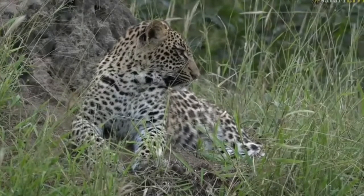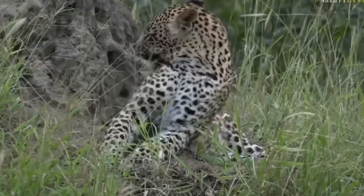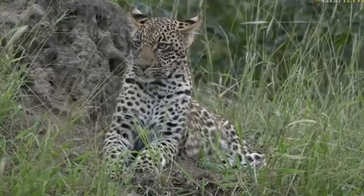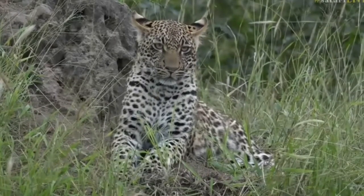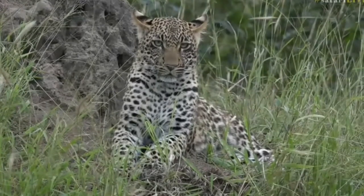It is an exciting challenge. Definitely one of the more challenging things to do. Lions you can probably habituate in three to four months with unhabituated lions. But leopards, being solitary and so heavily reliant on camouflage, does take a lot longer to habituate.